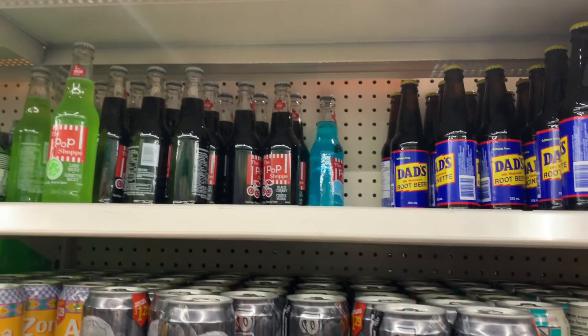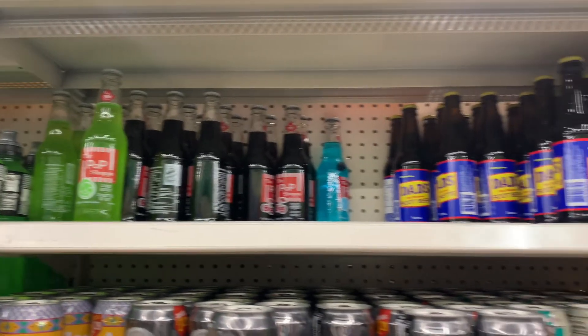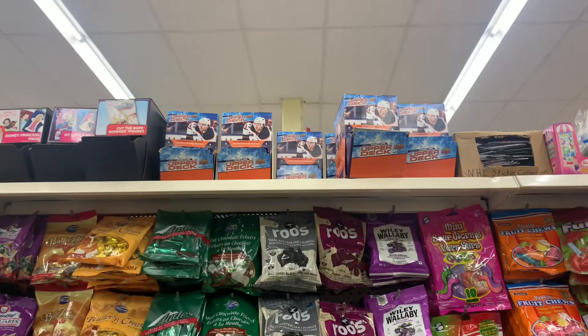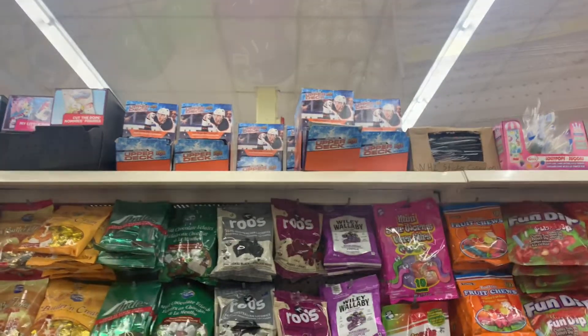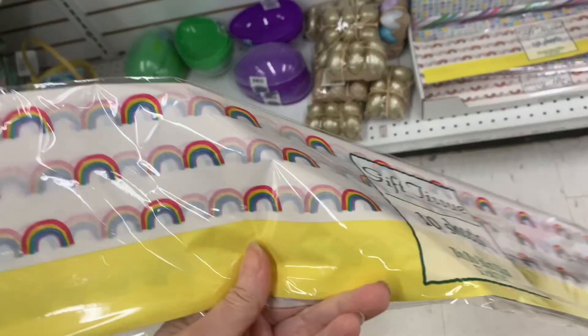Another great find that my kids love is the Cotton Candy Pop Shop, which is the blue one there in the back. And here's some hockey trading cards — so if you have a sports fan, you could fill their basket with some of these. Here's some really cute tissue paper that I found; it's got some rainbows on it, I thought that was a cute find.